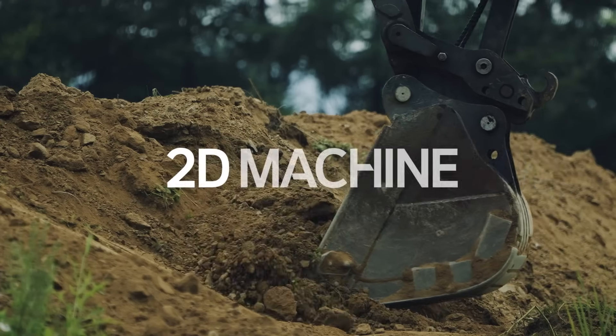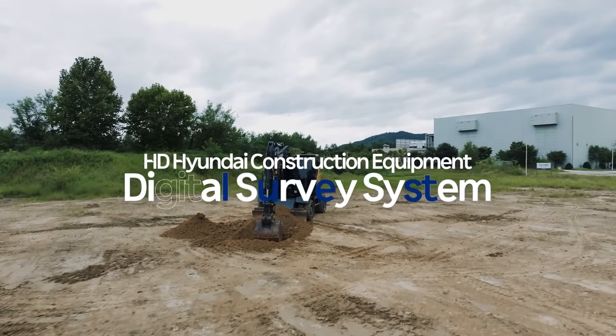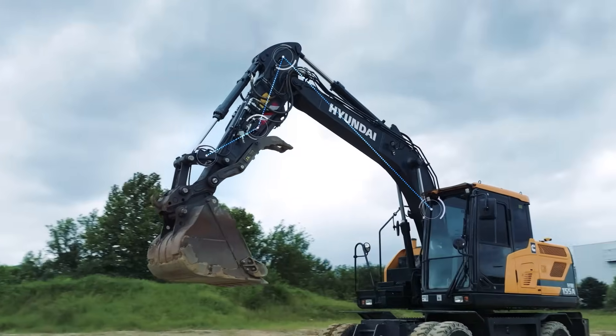2DMG Plus is HD Hyundai Construction Equipment's digital guidance system for excavators — an advanced system that allows operators to view real-time reference data through sensors and monitors mounted on the equipment.